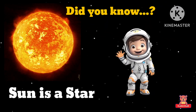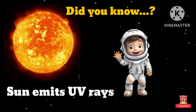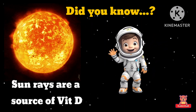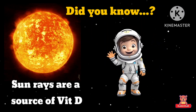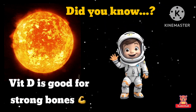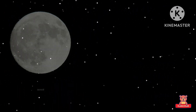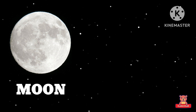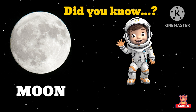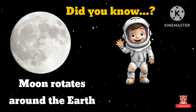Sun — the brighter and hotter Sun. Did you know Sun is a star? Stars emit UV rays. Sun rays are a source of vitamin D. Vitamin D is good for strong bones.